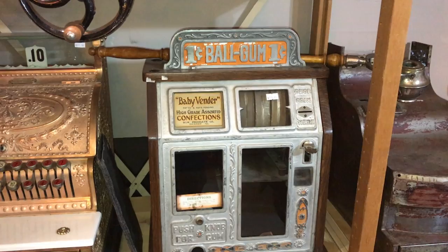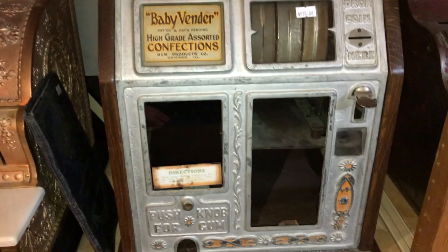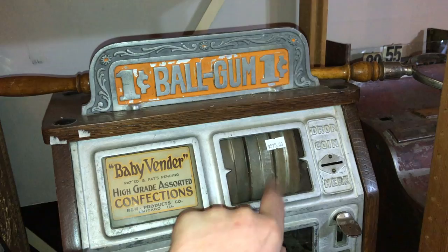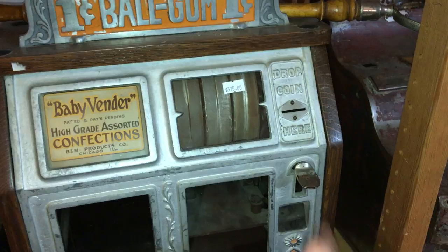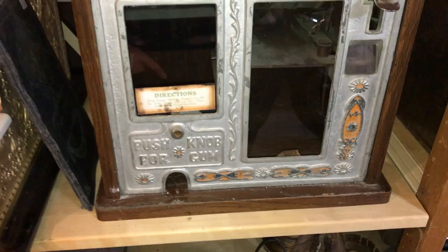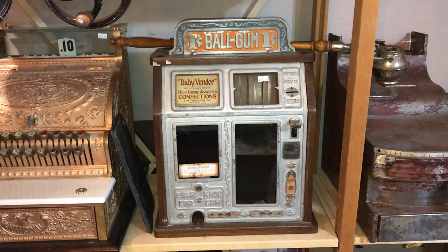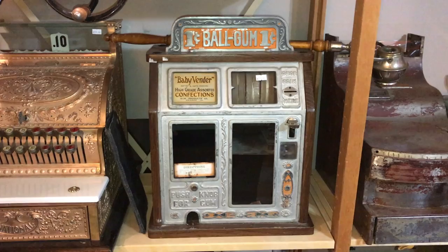I'll also show you another one we have in stock — more of a trade stimulator. When gambling was outlawed, they used to trick the system by having payouts in gumballs and that sort of thing. This one is probably from the 1920s, it's a one-cent machine and you can see it says 'Ball Gum' on it — a baby vendor. It needs a little TLC and doesn't work quite as nicely. There would have been casino-style reels on here, which somebody removed at some point. You'd drop your penny in, push the button, and it would dispense a gumball. Some stores would give different prizes depending on what gumball you got — a tricky way of getting around gambling laws.